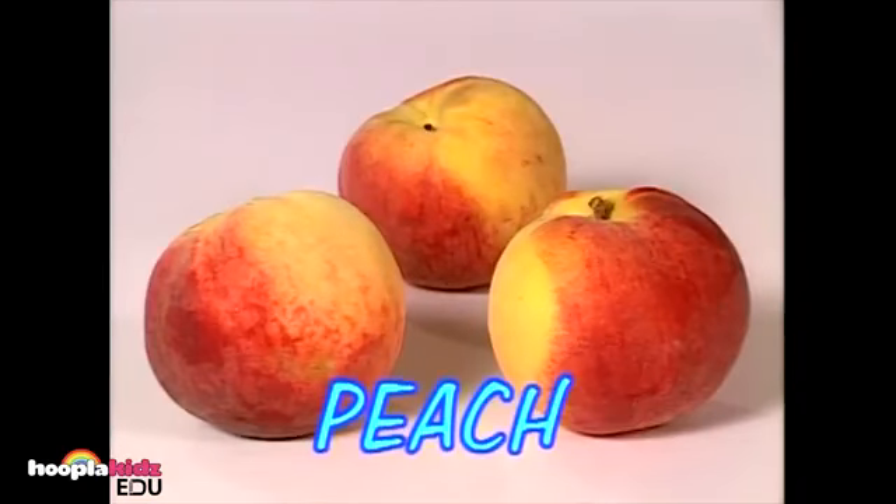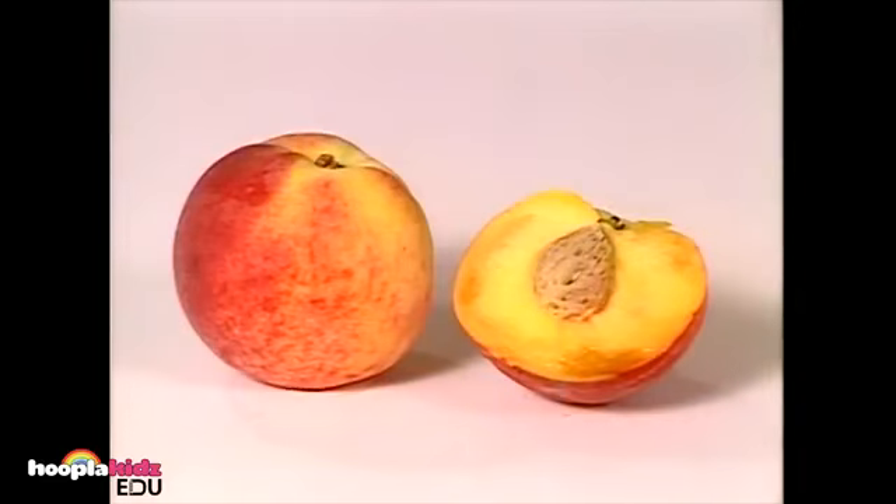These are called peaches. Peaches have a seed in their center called a pit — don't eat that part. Peaches are fuzzy.